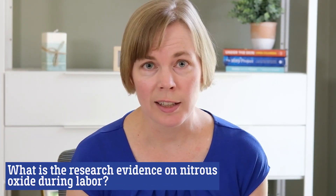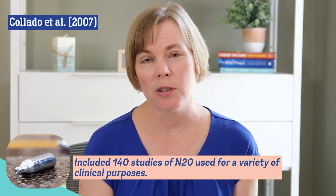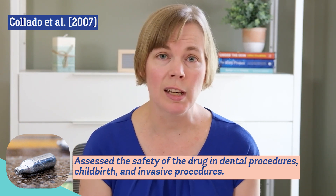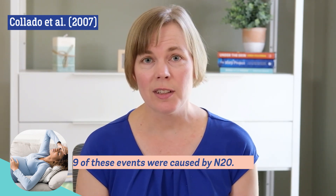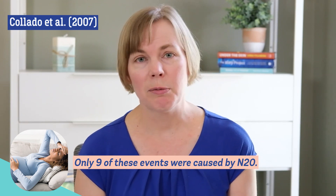So what is the research evidence on nitrous oxide during labor? We actually do have a lot of evidence on this topic. There have been three research reviews where researchers collected all the research on this topic and summarized it. The first review was published in 2007, and in this study they were looking at 140 different studies where nitrous oxide was used for a variety of procedures, including dental procedures and childbirth, as well as other medical procedures. Their conclusions were that nitrous oxide is extremely safe when used in clinical settings. They found that serious side effects occurred in about 3 out of 10,000 people. Looking at the best quality study, they found 27 cases of severe side effects in about 36,000 people, and only nine of these side effects were thought to be truly caused by nitrous oxide — and although they called them serious, they were things like drowsiness and vomiting.